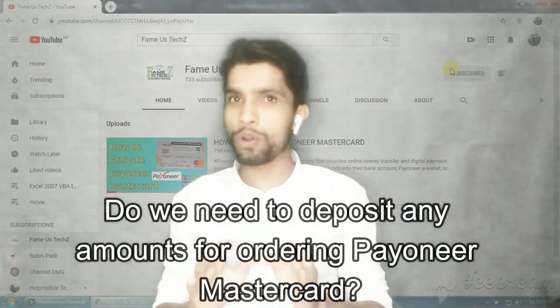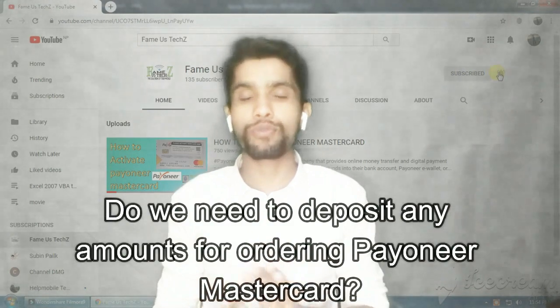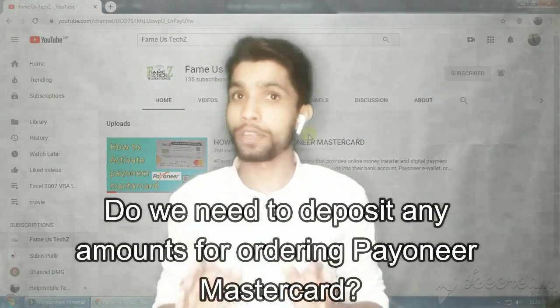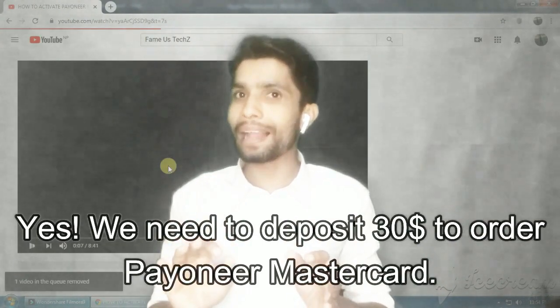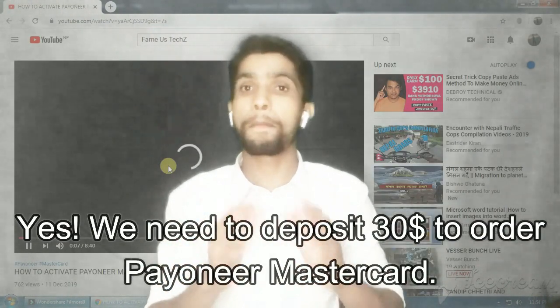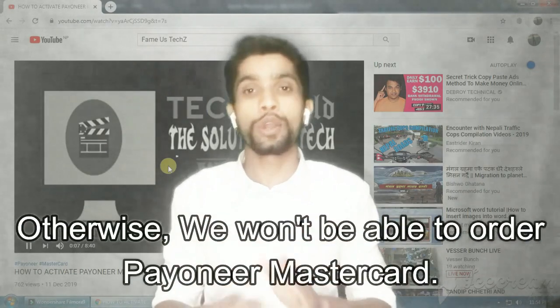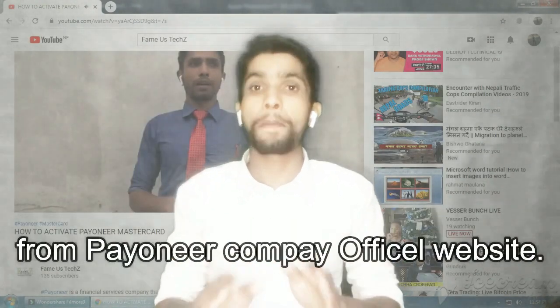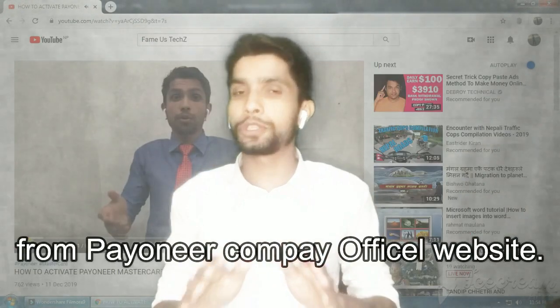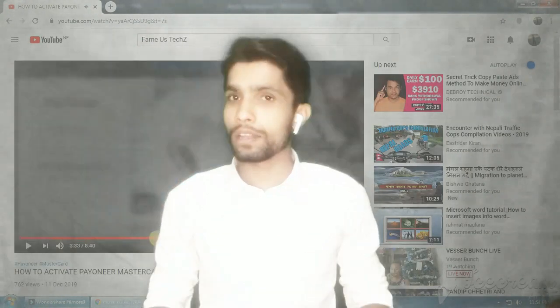Question number five is: do we need to deposit any amount for ordering the Payoneer Mastercard? Yes, we need to deposit $30 of balance to order the Payoneer Mastercard; otherwise we will not be able to order it from the Payoneer company's official website.